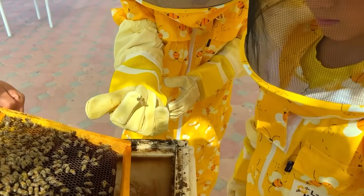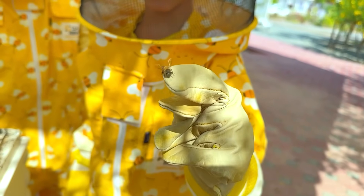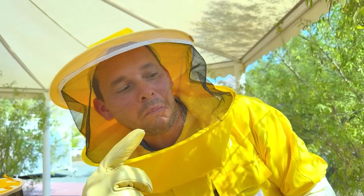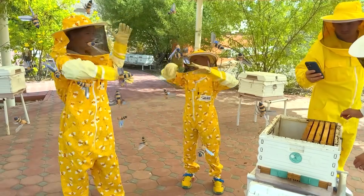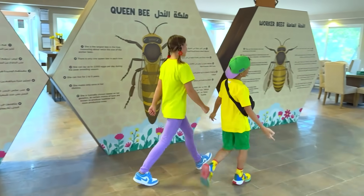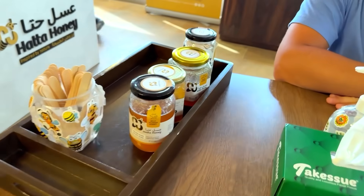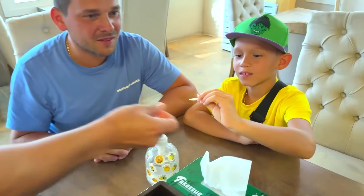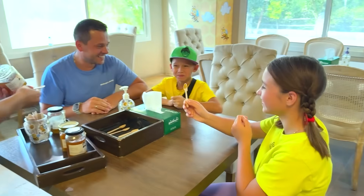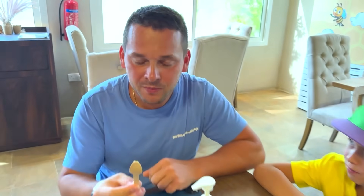The queen only lays eggs and can live for years! But the worker bees only live five to six weeks! Now we're going to taste some honey! Honey is very tasty and healthy! Now we're going to try different types of honey! This honey is from mangrove trees! So tasty!